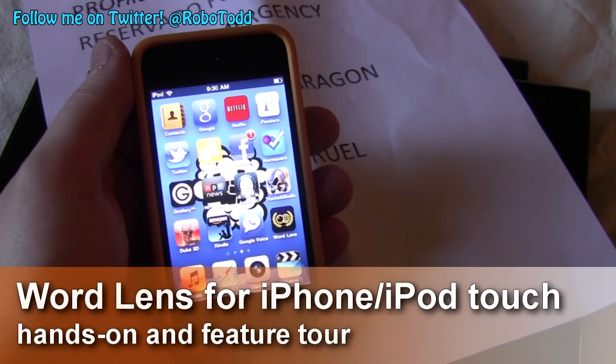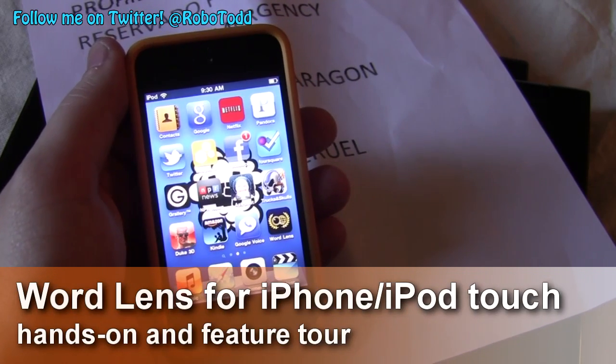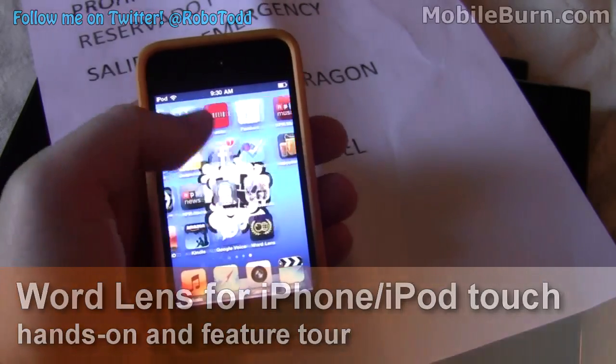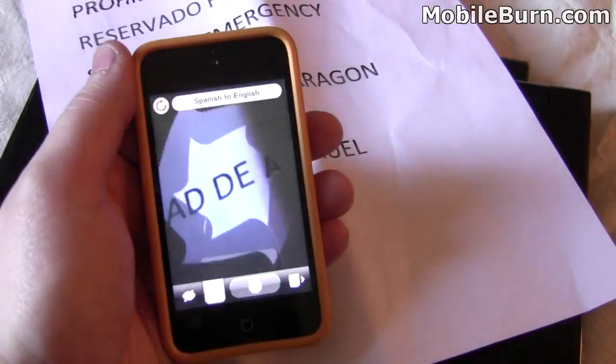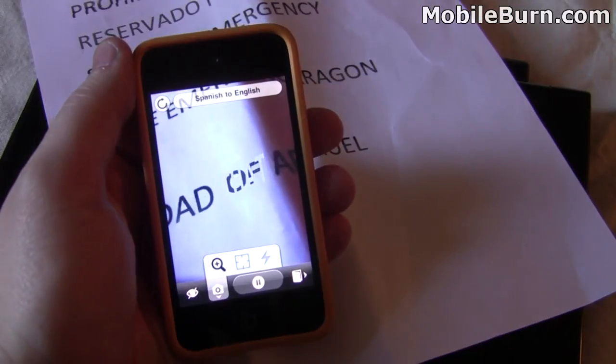Hey guys, this is Todd Hazleton with MobileBurn.com. Michael found a really cool application this morning and we figured we'd show you it. It's called WordLens, and it serves as sort of an augmented reality translation app.